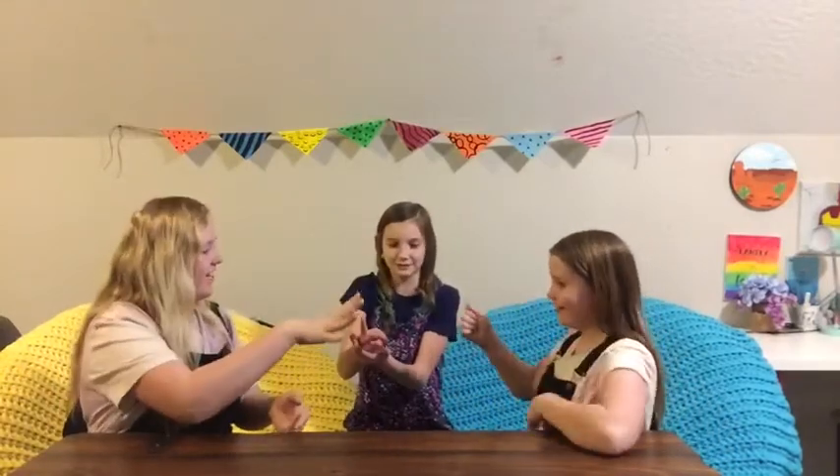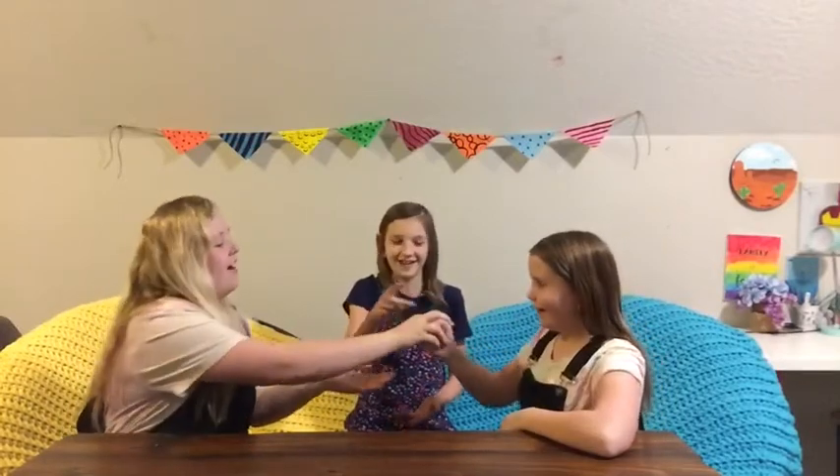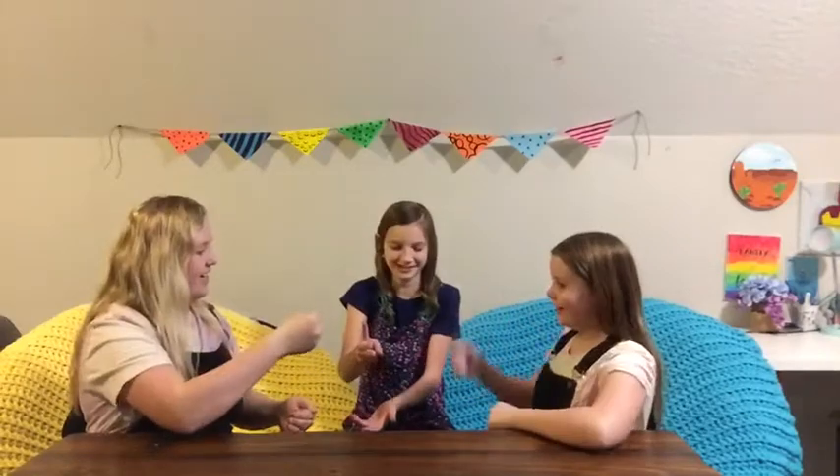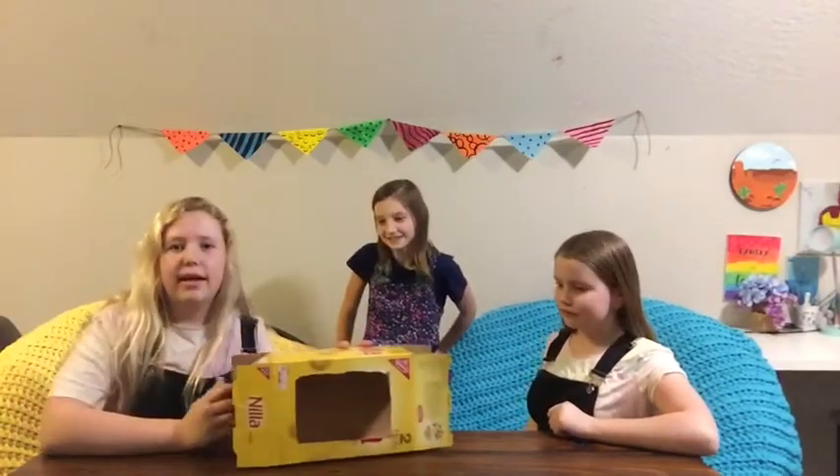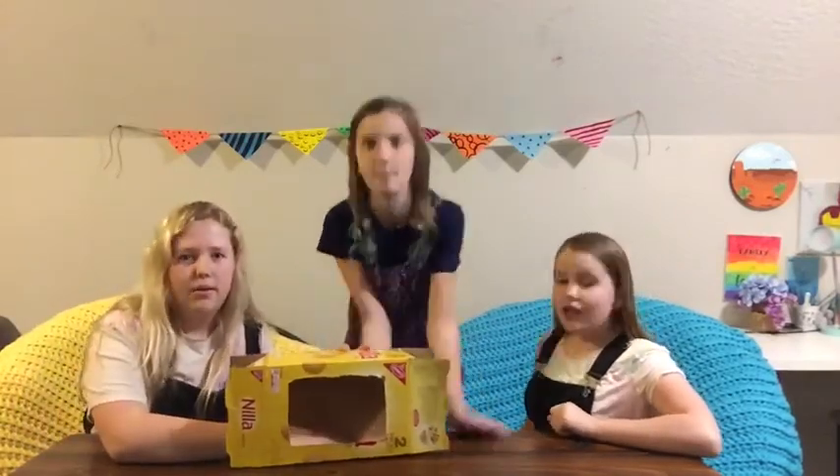Rock, paper, scissors, shoot! Oh, it's a draw! Rock, paper, scissors, shoot! So you're the loser, and you will be the lucky person to put a hand in the box — or should I say, unlucky!